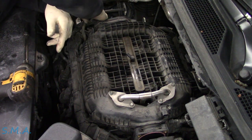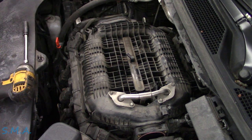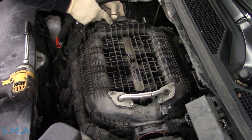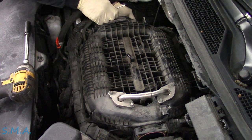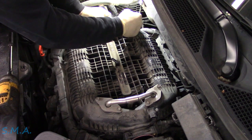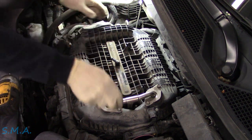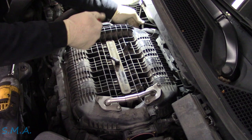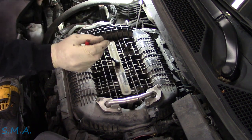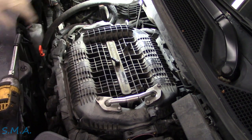It looks like the ECM cover here has got to go. Let me see what holds this thing on — might have to turn the camera off and just snap it off, but we'll try to avoid that. It's like literally this much plastic sticking over the edge. All right, screw it — we're checking service data.